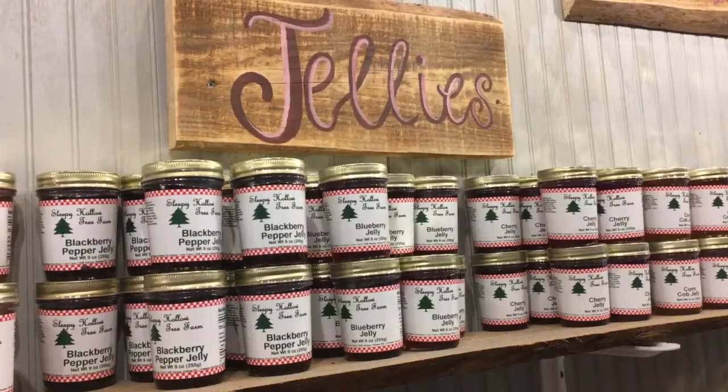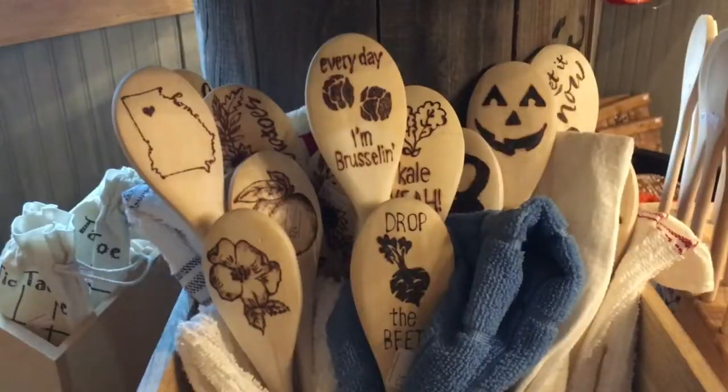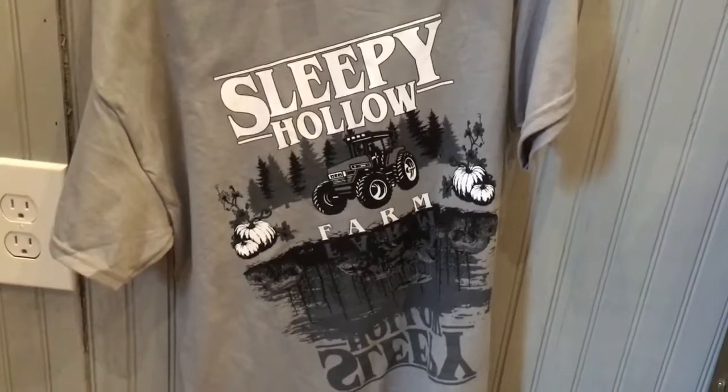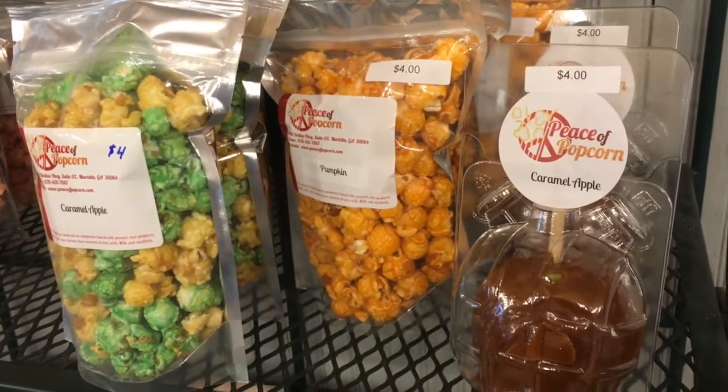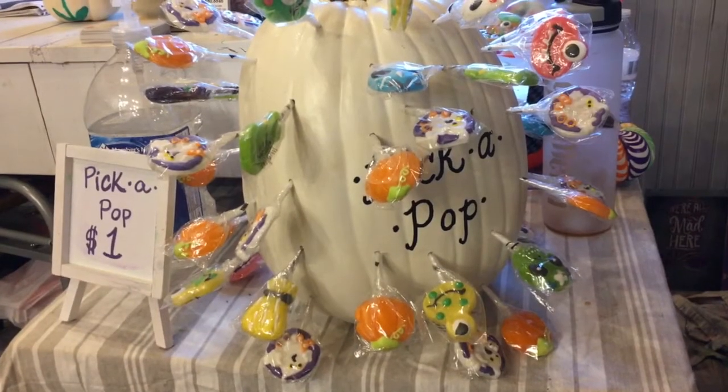Inside the gift shop, you'll find jams and jellies, some local honey, different crafts from local vendors. We also have homemade popcorn refreshments, homemade ornaments, and lots of other little goodies.